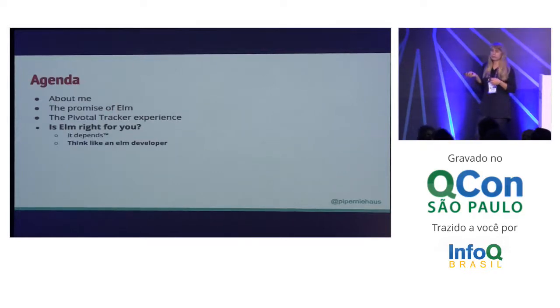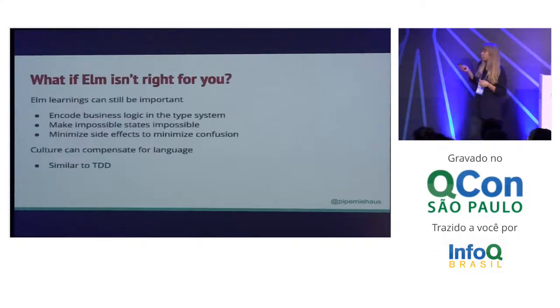Now, what can you do with this information if Elm isn't right for you? We still find it's really important to encode your business logic into the type system. It makes your code easier to reason about, easier to understand, and gives you fewer errors. The same goes for making impossible states impossible. When you're encoding your logic into the type system, you're not going to get a state where you're asking for one thing and getting another. And similarly, we think it's really important to remember that minimizing side effects minimizes confusion. There's a reason that Redux has gotten so popular.